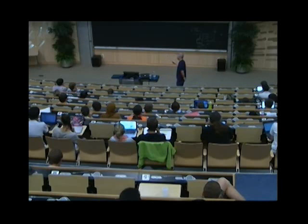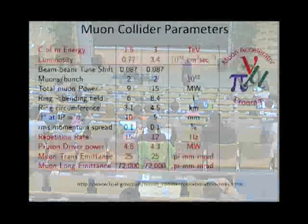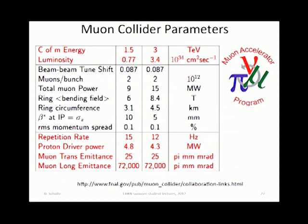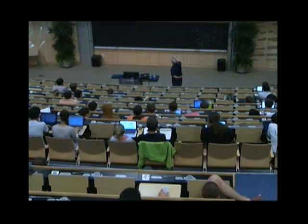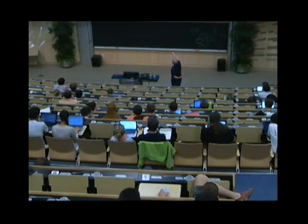These are some parameter sets. The luminosities are also of the order of 10^34, comparable to linear colliders. At 3 TeV, actually the muon collider is the machine which finds it easier to produce luminosity at high energy. They will operate in pulses with injection every 100 milliseconds or so. The magnetic field is at the limit of what is reasonable — very ambitious but possible. The circumference of the ring is almost 5 km in the case of this 3 TeV machine.